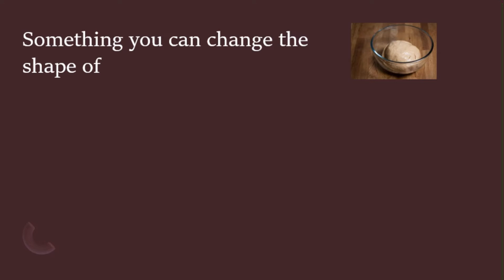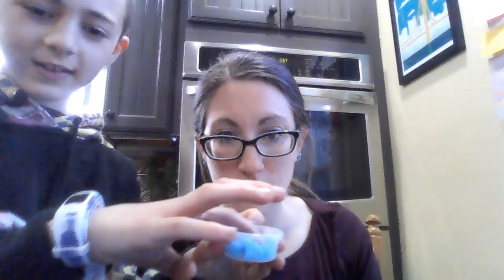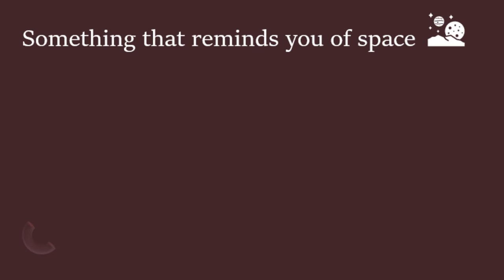Next, find something that you can change the shape of. You could change the shape of things like play-doh or pizza dough or something like that. Mace, what did you find? I found kinetic sand. So you can change the shape of that. Slime would be another good one, but we don't have it. Get ready for your next one.